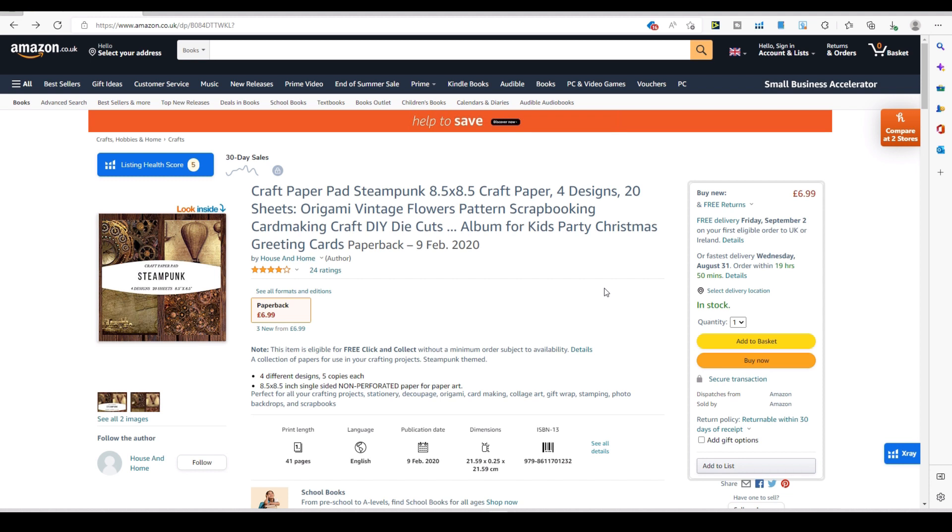That's it for today's video — I hope you found it useful and it gives you some idea of what might sell on KDP. All of the books in this top 10 I've shown you how to make through the channel, so go through my videos and see how easy it is. Make a nice cover and you can sell it for nine pounds. Thanks for watching — please do like the video, comment, and subscribe; it really does help me out and I really appreciate it.